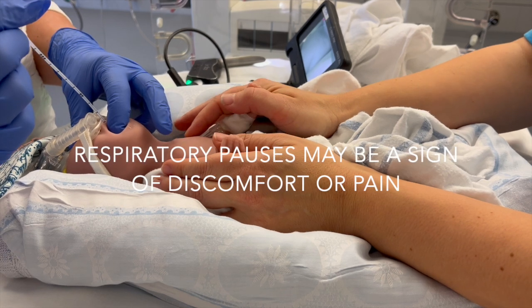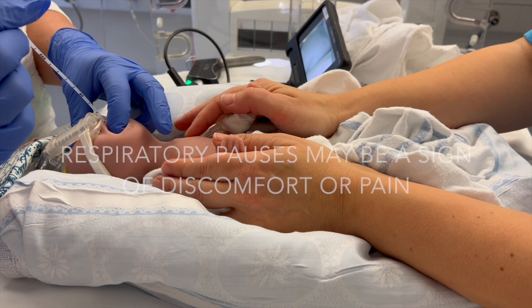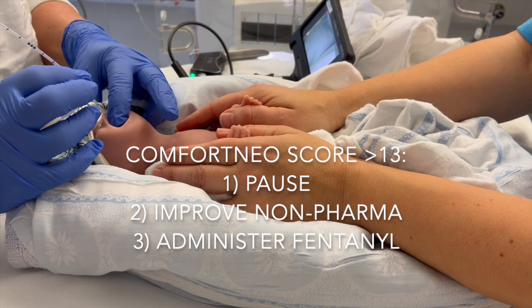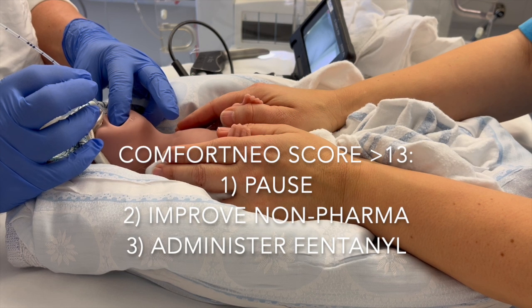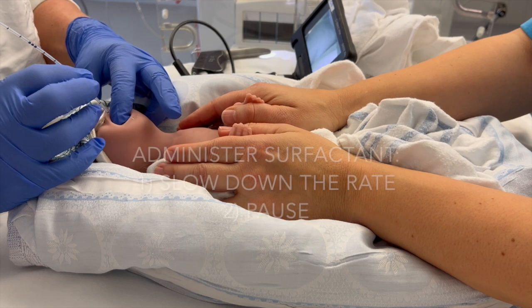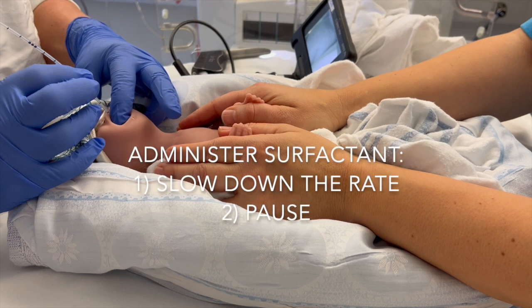Be aware that respiratory pauses can be caused by fentanyl but may also be a sign of discomfort or pain. If the Comfort Neo score at any time is above 13, the procedure should be paused and the team must improve non-pharmacological measures. If this is insufficient, additional fentanyl can be administered. Once surfactant is being administered, the catheter should remain in the trachea.